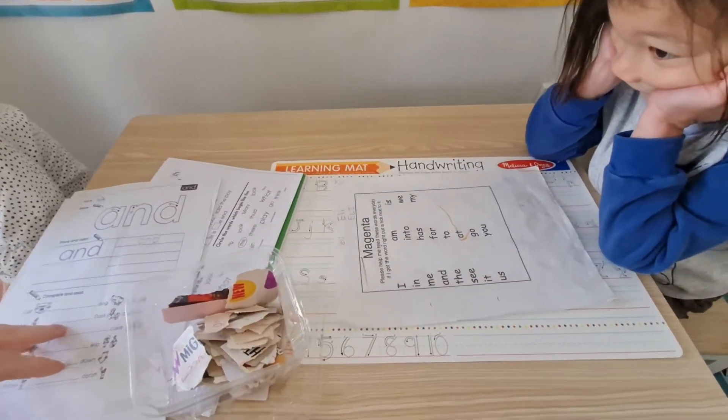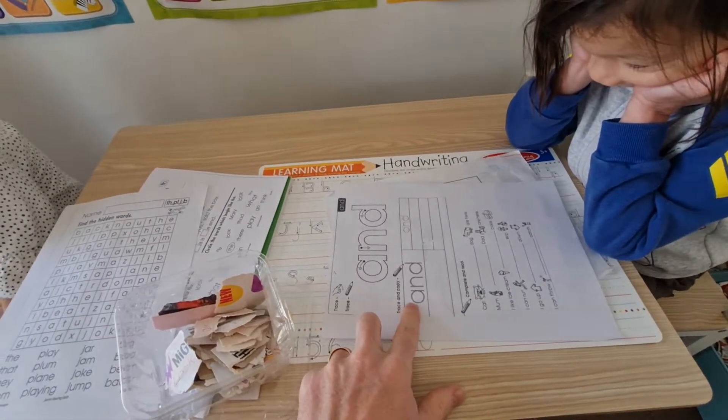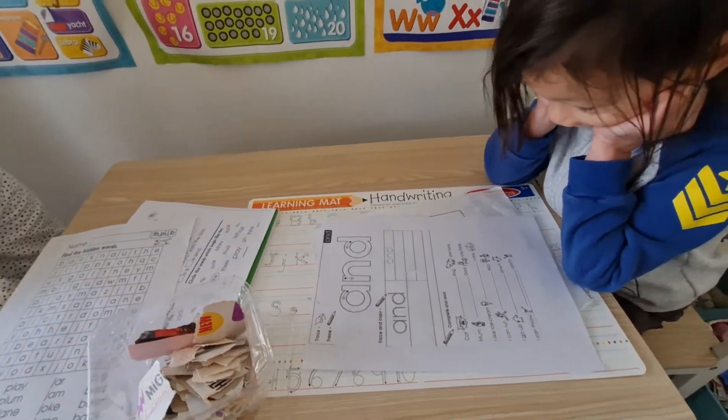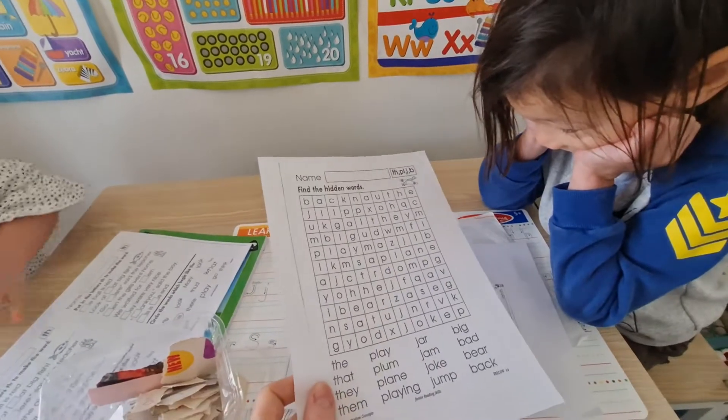So if I give one that he hasn't seen before — okay, what does this word say? And. Because it's a different one. I might say, okay, let's try another sheet. This is probably a little bit hard.